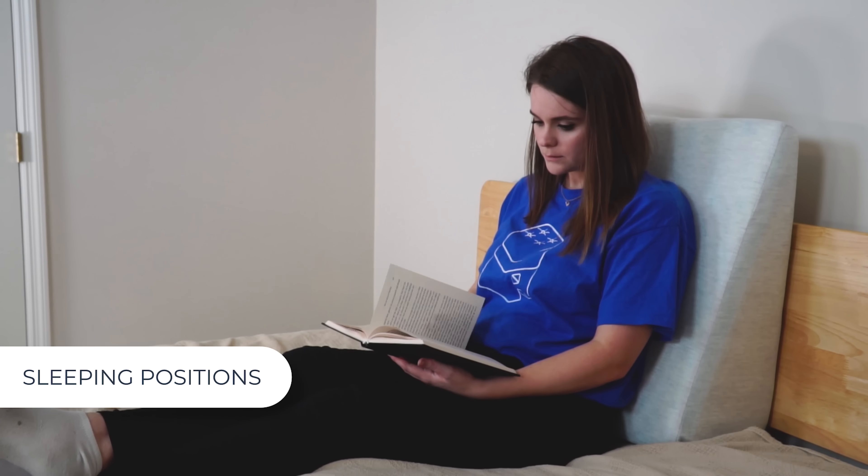Wedge pillows can also be used for just getting comfy in bed. You can use them behind your back to prop yourself up if you're reading or watching TV, or lay it across your lap to prop up your laptop and create a comfortable workstation in bed. There are links in the description for more on the science behind wedge pillows, and if you're looking to use them for medical purposes, consult with your doctor first.